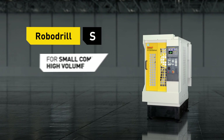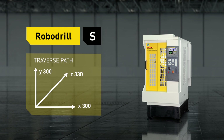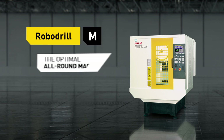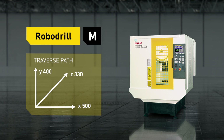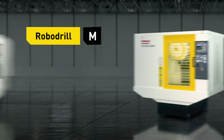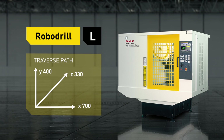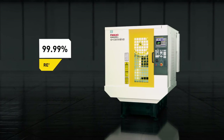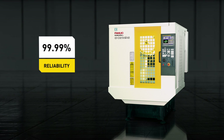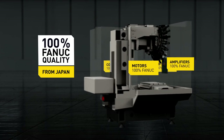For single parts and large series, the RoboDrill S offers the highest performance on a small footprint. The RoboDrill M is an optimal all-round machine that will allow flexible and multiple setups. The RoboDrill L, with various setup scenarios on one table, offers the highest flexibility and machining options for large parts. All with the utmost reliability in the industry, offering 100% Fanuc quality from Japan.